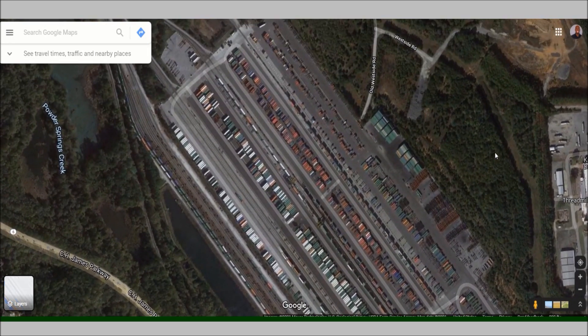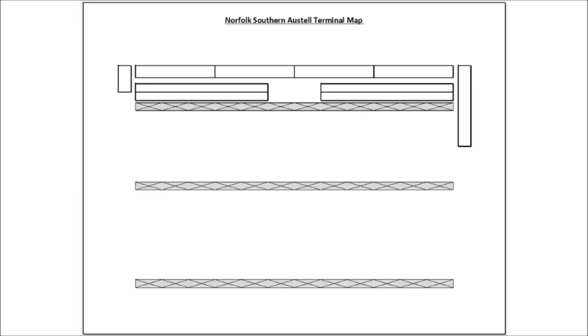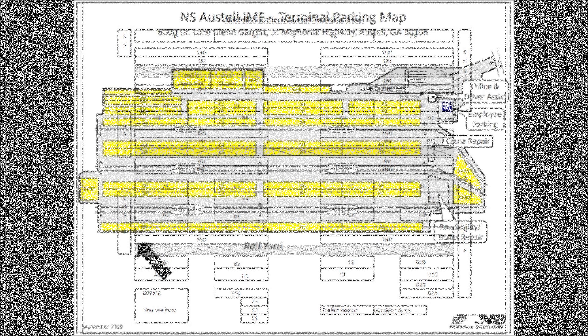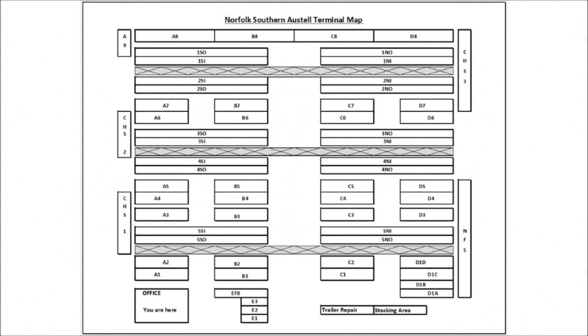As a driver mentor with my company JB Hunt, I used my skills with Excel and document creation to create this map that we used back in 2016. Now three years later in 2019, Norfolk Southern created their own professional looking map. However, at the time of this video, JB Hunt was still using the map that I created, which is very humbling.